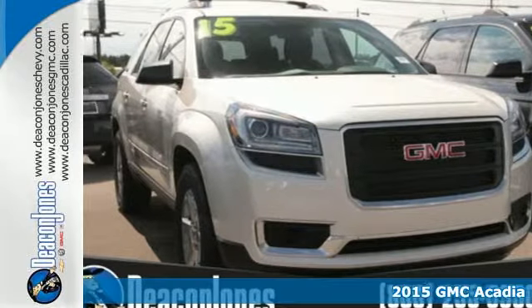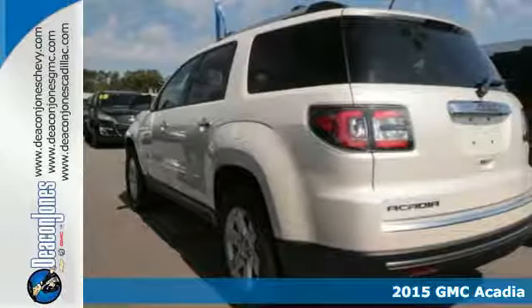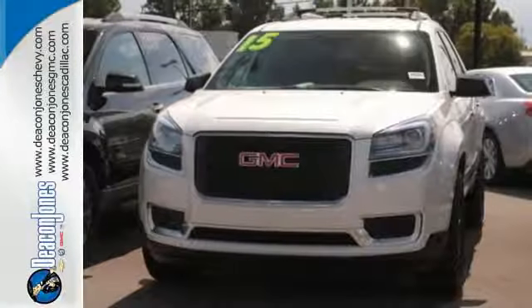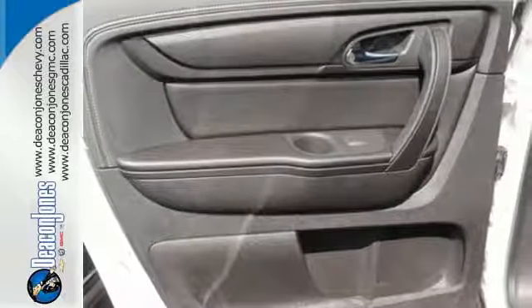It's a 2015 GMC Acadia. This Acadia has the flexible, accommodating space and functionality that you've come to expect from GMC's professional-grade attitude. There's more cargo capacity behind the split bench third-row seats than any contender in its class, so you'll never run out of room.